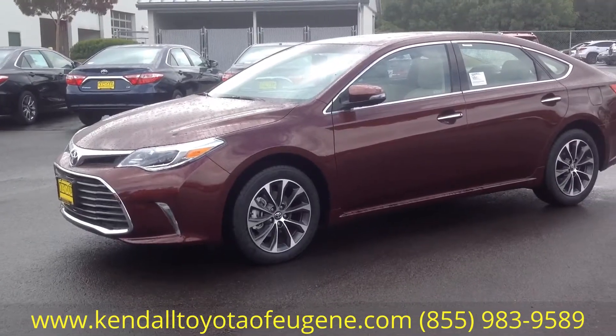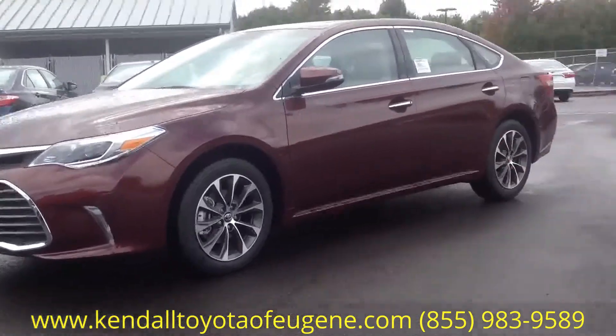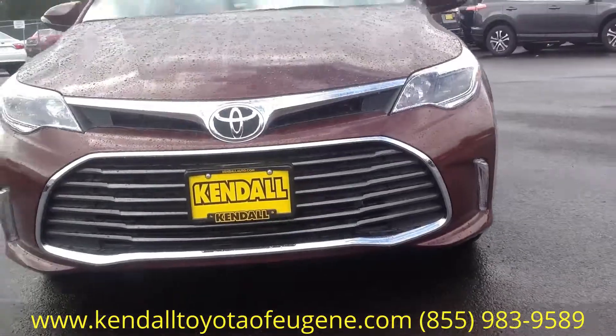Hey Bill, Eric here from Kendall Toyota. I just wanted to give you a little closer look at the Avalon I quoted you and your wife on. I'll let you guys take a little bit closer look at it before you guys come in and take it for a test drive.